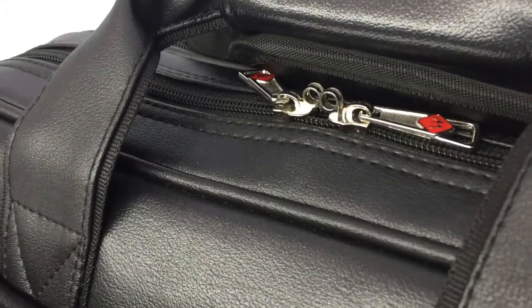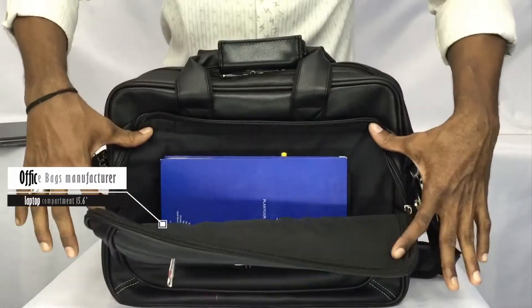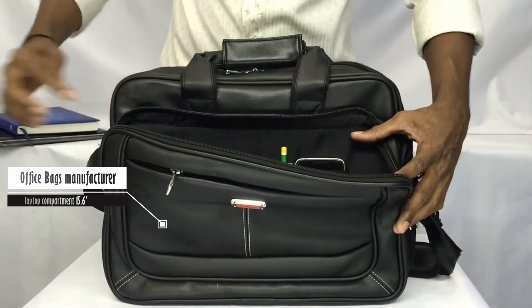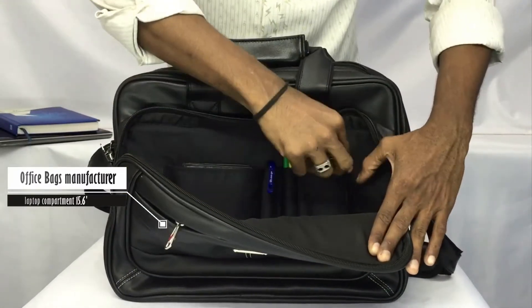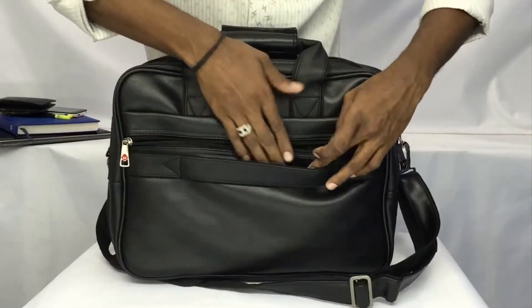This beautiful black shoulder tote by Robert Matthew allows you to bring everything with you whenever you need to, but fashionably of course. Pockets while getting compliments from everyone on the gorgeous gold hardware on this stunning bag — bottom base covered with a strong pad.